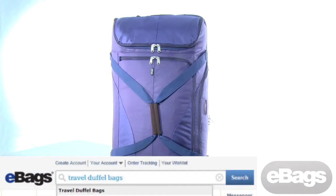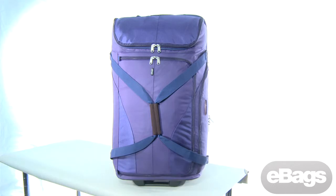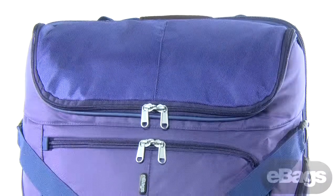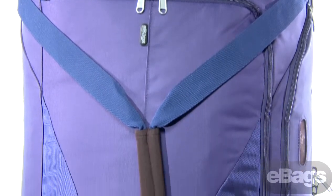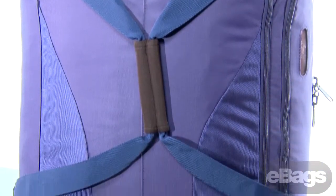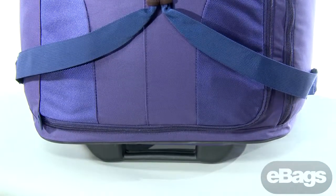Another great option for your grad is a large casual duffel. The eBags eTech 29-inch wheel duffel is large, durable, dependable, and features a lifetime warranty. This bag also collapses down to be able to store easily under the bed or in a closet.